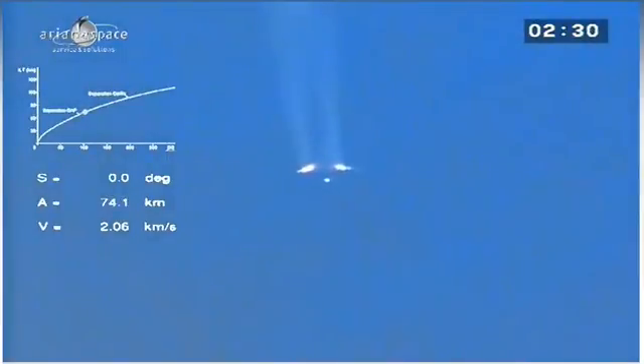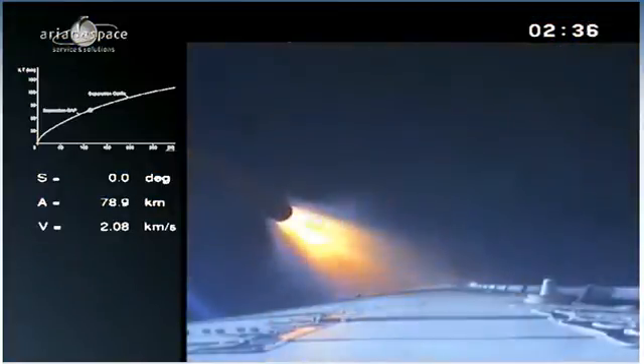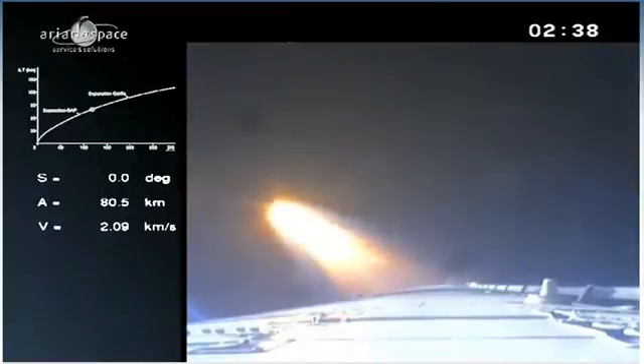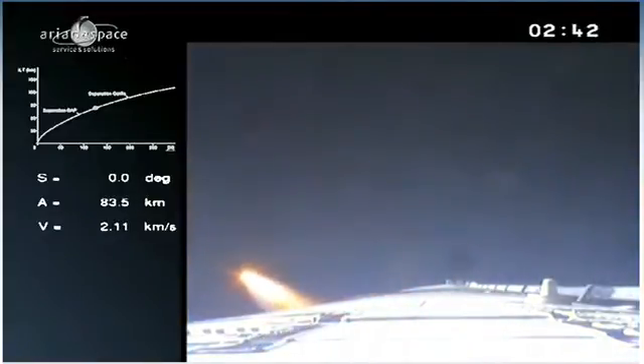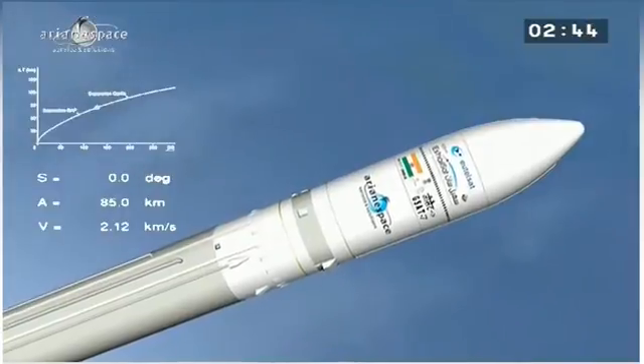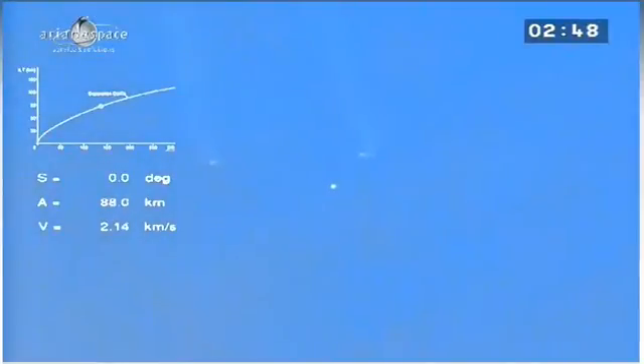There you see the boosters — the two lights on either side. They have been separated, and the light in the middle is the main stage continuing to burn. That's what it looks like up there with the onboard camera. There's another booster which is out of camera range. The onboard computer detected the drop in acceleration as the propellant was exhausted, and therefore decided to separate them.